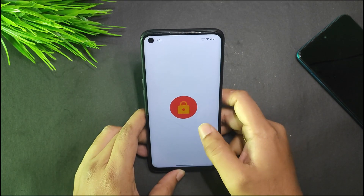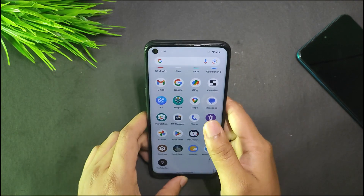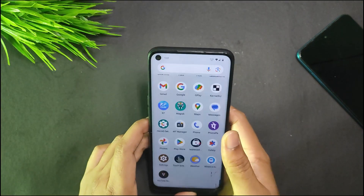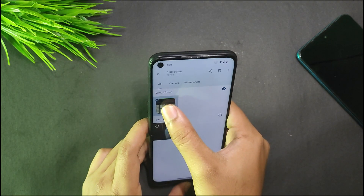Looking at DRM info, Widevine L3 is supported — there is no L1. Regarding Google Photos, we get unlimited Google Photo storage, just like other builds of Pixel OS.